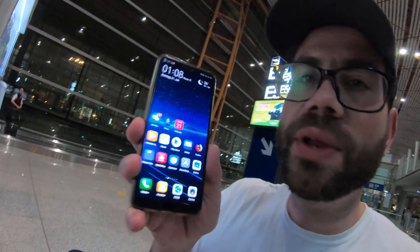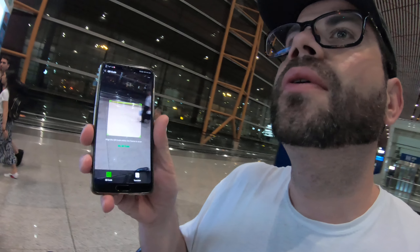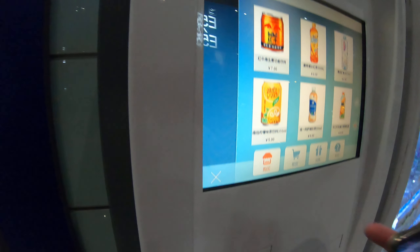Now I will show you another way to buy a drink here — we will do this with a mobile phone. This is very convenient. First you need the app WeChat. Let's open this, then you choose the scanner, and then you go to this machine here.